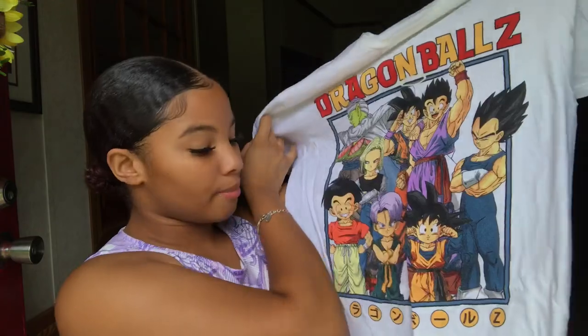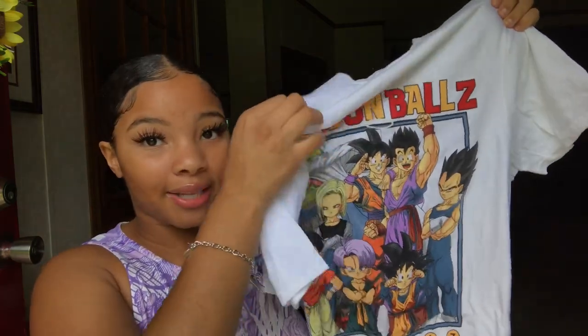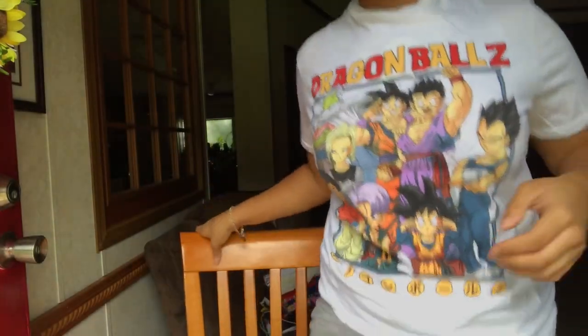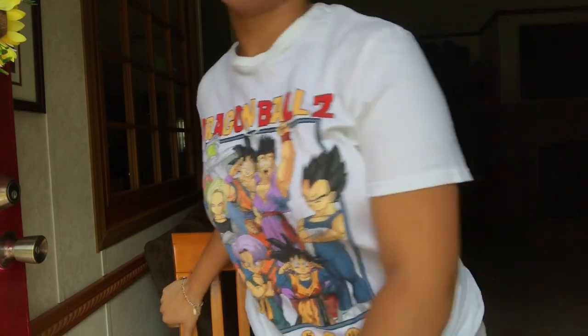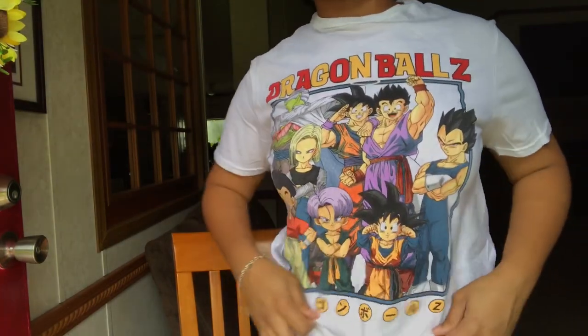I'm not doing this in any specific order — I'm just gonna start from the top and work my way down. The first graphic tee is this Dragon Ball Z shirt and I actually got this from Marshall's — it was $7.99. This is the shirt that actually influenced me to do a graphic tee collection. It's just a cute white graphic tee with Dragon Ball Z on it; nothing on the back, just a plain white graphic tee, a little bit see-through.